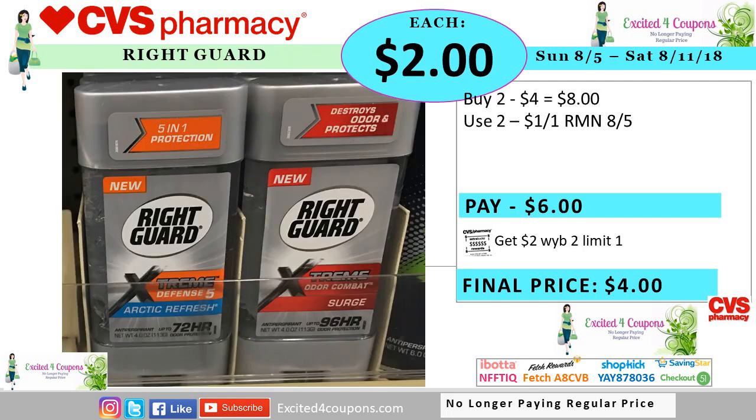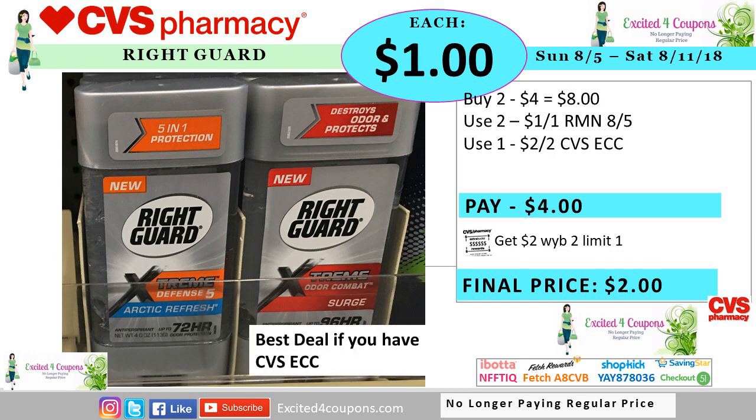Right Guard is showing on the ad that it's going to be for $4, and if you buy two, you get two ECB. We're also expecting coupons this Sunday. Buy two of those deodorants, use two of those coupons, so you pay six, you get back two ECB, making it $4 or $2 each, which I think is a little bit high. But if you have any CVS coupons printed on the Redbox that specifies for deodorant that says two off two, then you could use it instead, pay $4, get back two ECB, making it $1 each.